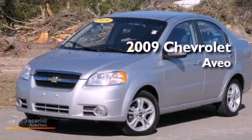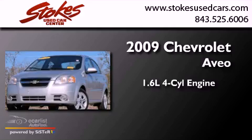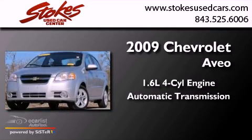This is a 2009 Chevrolet Aveo. It has a 1.6-liter four-cylinder engine and an automatic transmission.